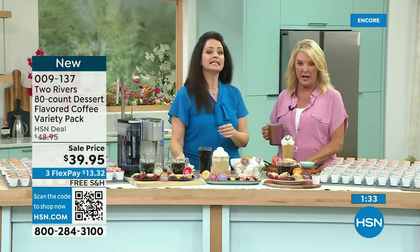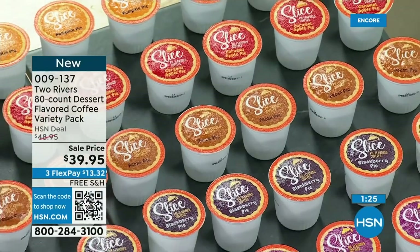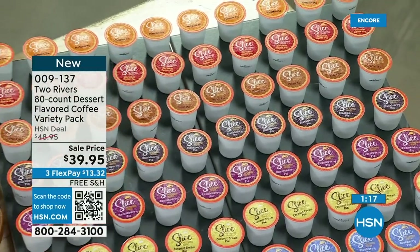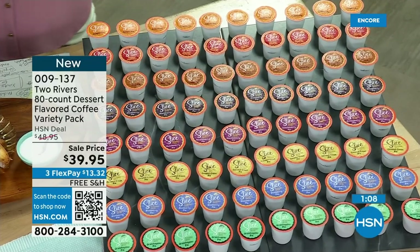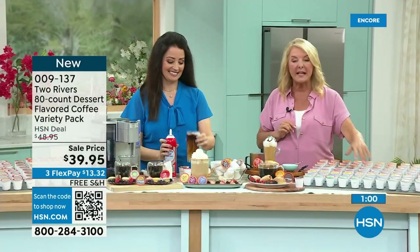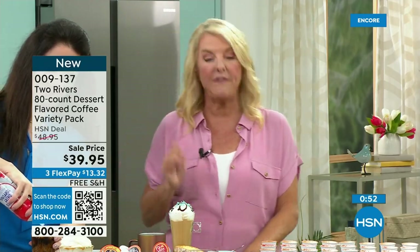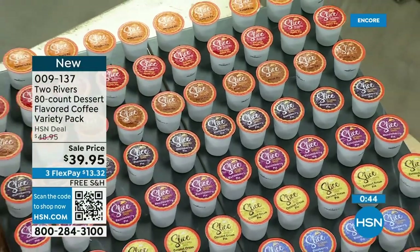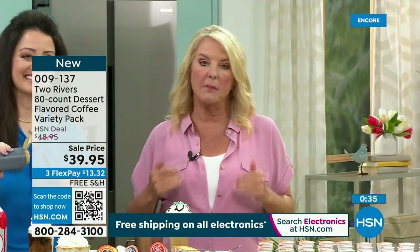We have this on Autoship — and this is a really big deal tonight. You're picking: do you want donuts and cookies, or the pie flavors? It's on sale. With Autoship, every 90 days you'll get another 80-count, and you'll lock in under $40 — that's a whole lot of absolutely fabulous coffee. You can slow it down, speed it up, or cancel Autoship. But the reason to grab Autoship tonight is to lock in this price. We're literally down to the last couple hundred Autoship spots.